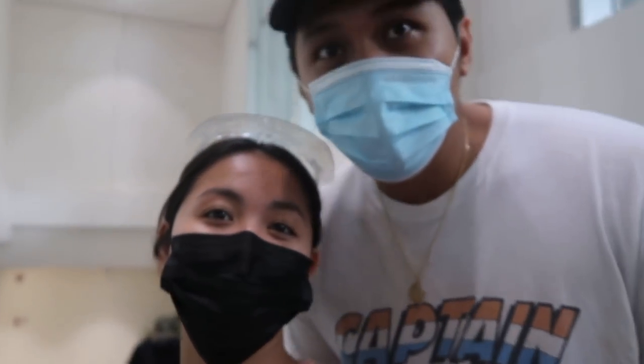Hey guys, we just got here to Unimart and actually first time I'm going to shop here because most of the time we're in Rustans or SM. So we're going to try it out and we have a lot of choices.